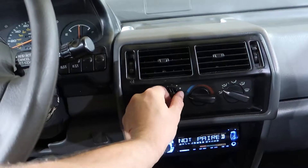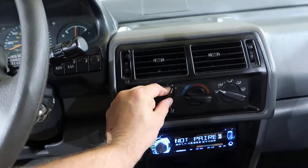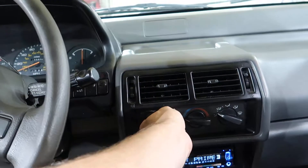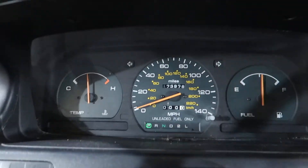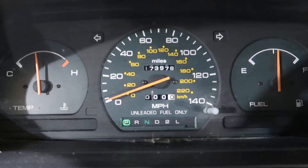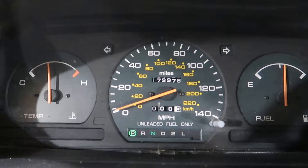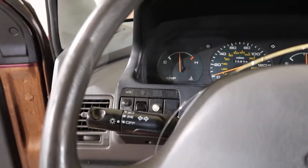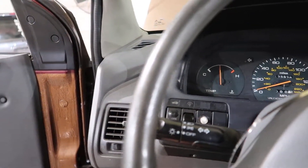Working heater controls. The air conditioning, if you believe it, actually does kick on. The odometer shows 173,978 miles. Runs okay, nice and smooth, with a little throaty exhaust.